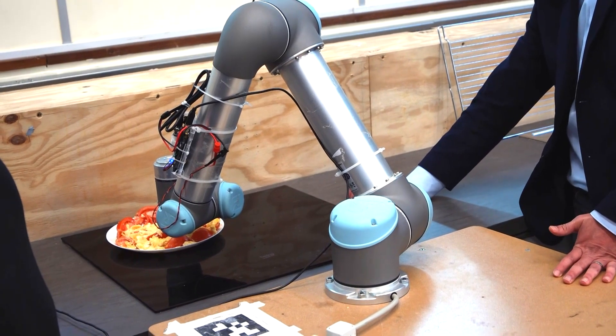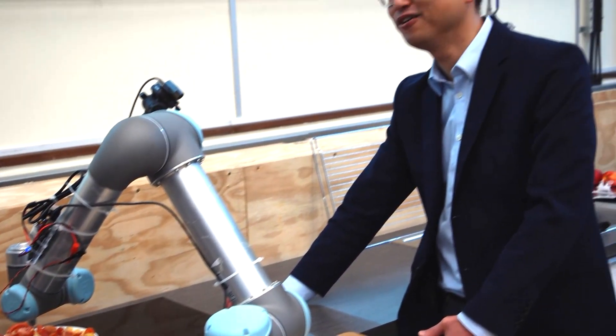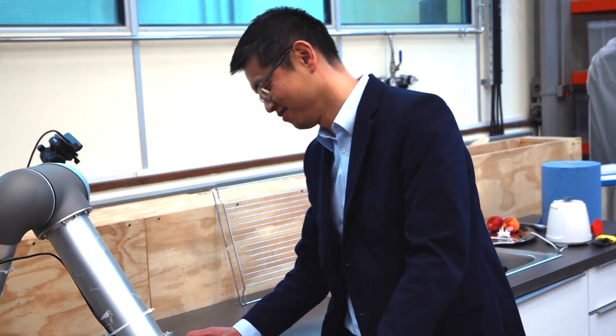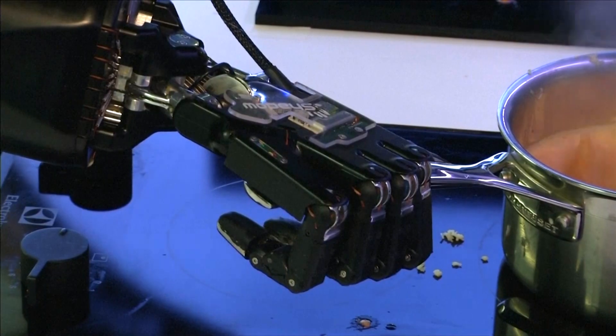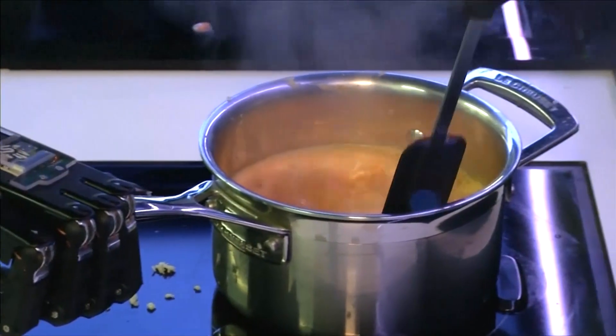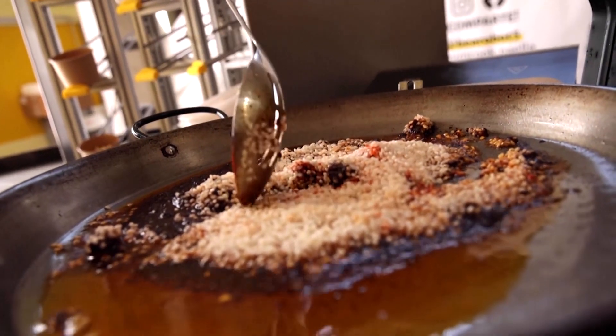Researchers say the taste-as-you-go method significantly improved the robot's ability to quickly and accurately assess the saltiness of the dish, and is better than other electronic tasting technologies. They hope the research will help develop more advanced automated or semi-automated food preparation, as robots learn what tastes good and what doesn't.